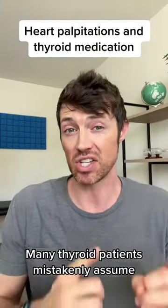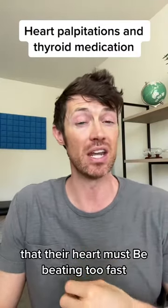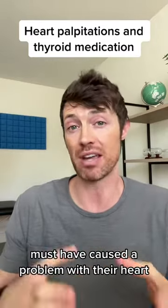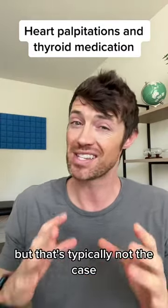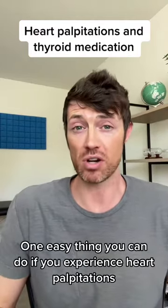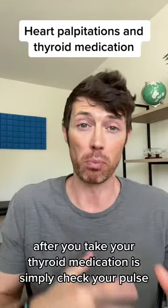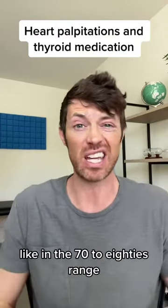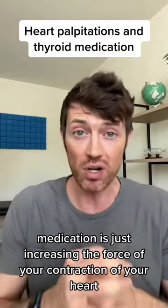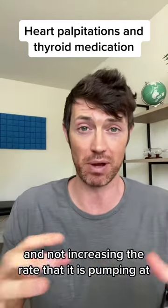Many thyroid patients mistakenly assume that when they feel the heart palpitation, their heart must be beating too fast or that something about the thyroid medication must have caused a problem with their heart. But that's typically not the case. One easy thing you can do if you experience heart palpitations after you take your thyroid medication is simply check your pulse. If your pulse is staying pretty normal, like in the 70 to 80s range, then you know that the medication is just increasing the force of contraction and not increasing the rate.